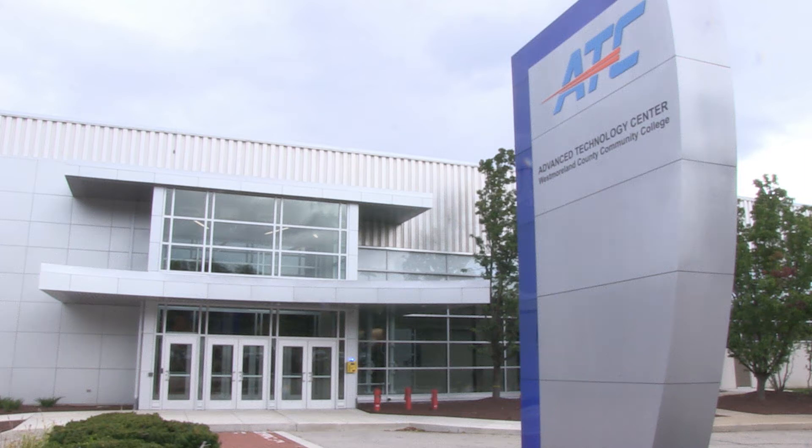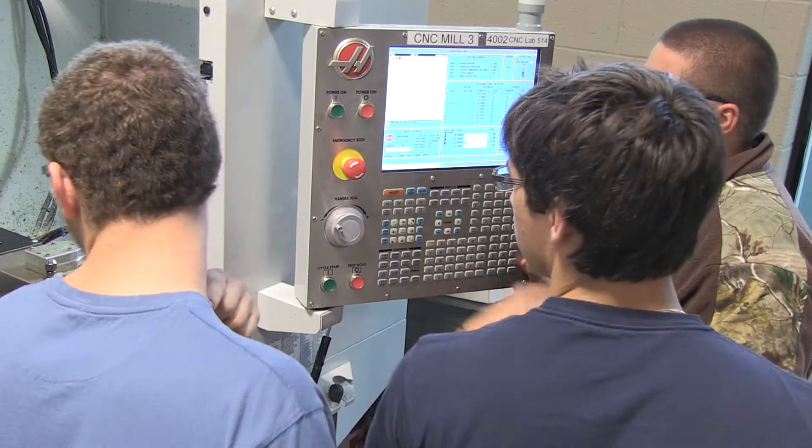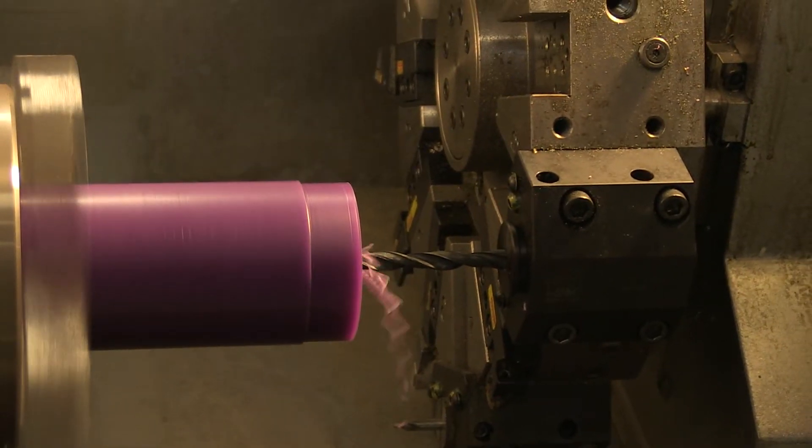Westmoreland County Community College's new Advanced Technology Center is a workforce and economic asset helping to grow manufacturing in the region.